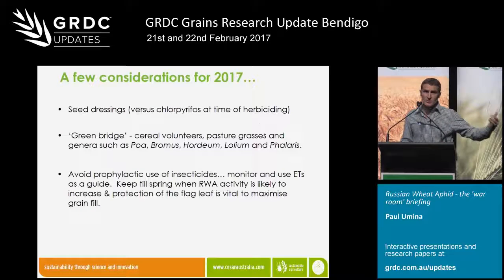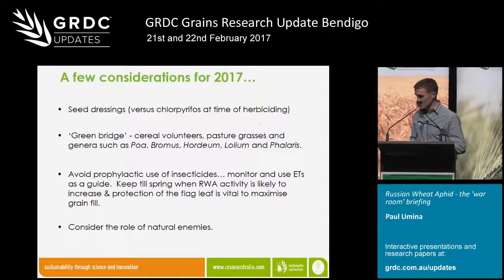It's more pertinent to be keeping those chemicals in our back pocket for spring — this year we're probably going to have greater numbers of Russian wheat aphid in spring than last year. That's when we want to be protecting the flag leaf for grain fill and protecting yield. We just need to be vigilant with our monitoring and making decisions on a case-by-case basis. My final point is to ram home the message that we do want to be considering natural enemies in terms of what role they may play in managing Russian wheat aphid, and obviously that has bearings on insecticide selection and the decision in the first place to put out an insecticide spray.